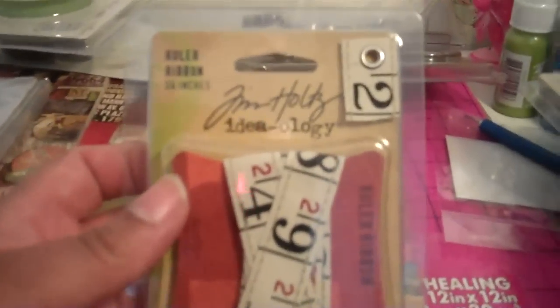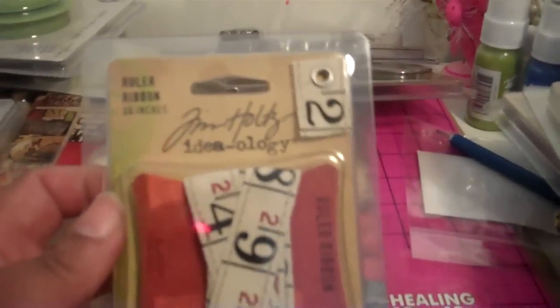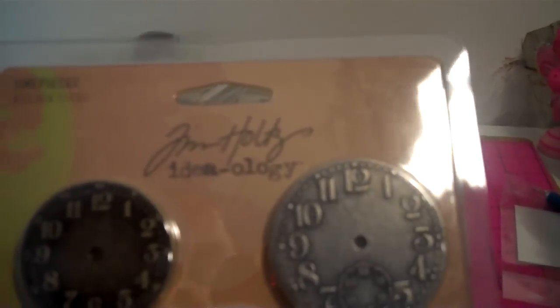Then you also get the tissue tape marketplace — two rolls of this, 16 yards each. And I love this right here, the ruler ribbon. I really love this. And then you also get these numbers here, and the fasteners with them. And this was like one of my favorites — you get the five clock faces. I love this so much. So I got that.